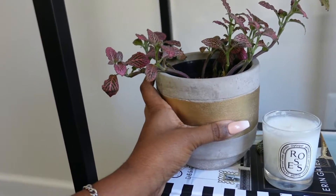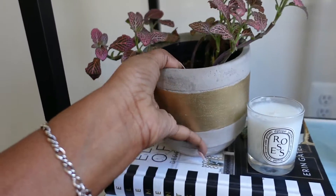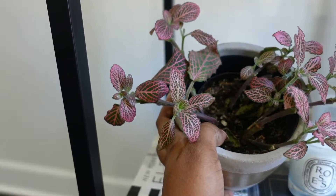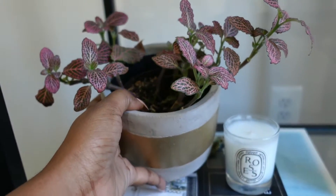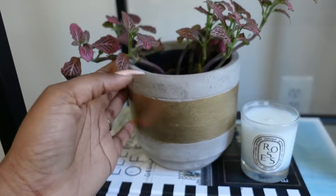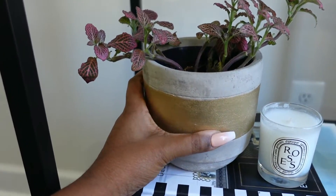The first plant I want to show you guys is called a nerve plant, and as you can see it's so pretty in pink. I've had this plant a little over a year now. I originally bought it to go on my desk at work, and luckily I did bring it home before the lockdown happened so I was able to keep her alive. This plant only cost $3.95 at Lowe's — super affordable.